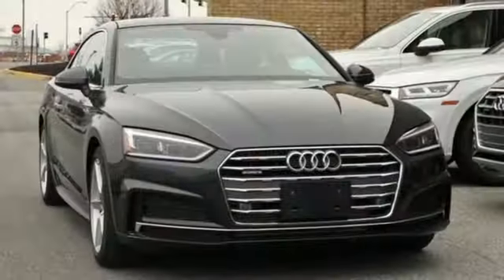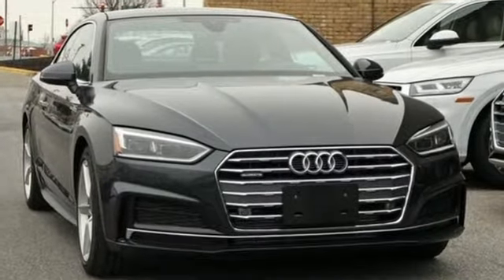Audi doesn't follow trends, it sets them. The time is now. See it for yourself today.